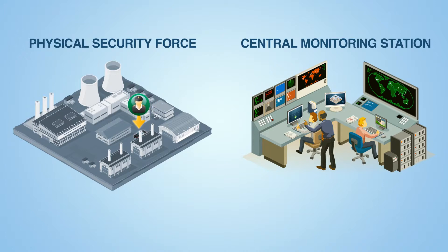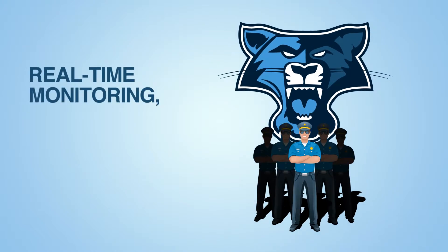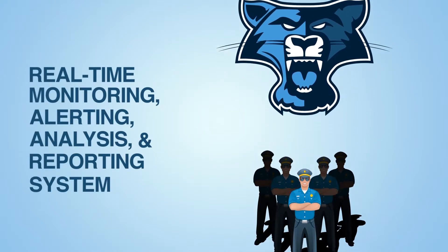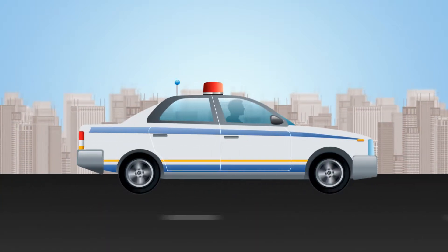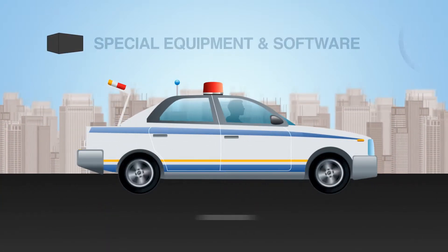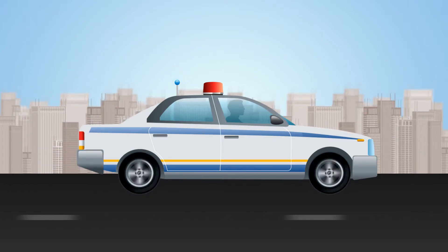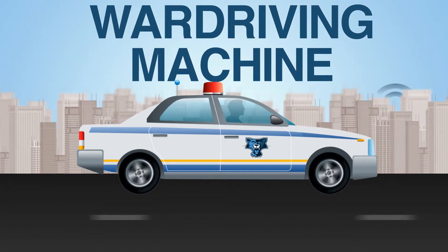This is the principle behind Wildcat: turn an existing physical security force into a real-time monitoring, alerting, analysis, and reporting system for detecting wireless threats. We've taken that special equipment and software and packaged it into a ruggedized box installed in the trunk of a vehicle. Attach a magnetically mounted antenna to the roof, turn on the ignition, and with no further effort the vehicle becomes a war driving machine.